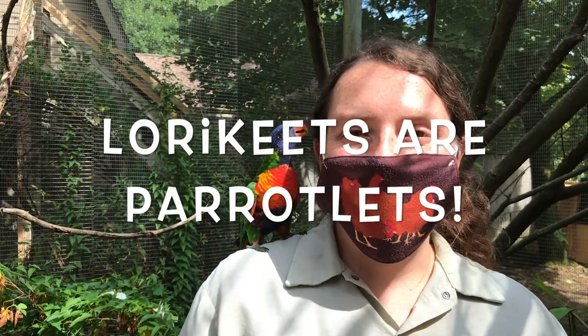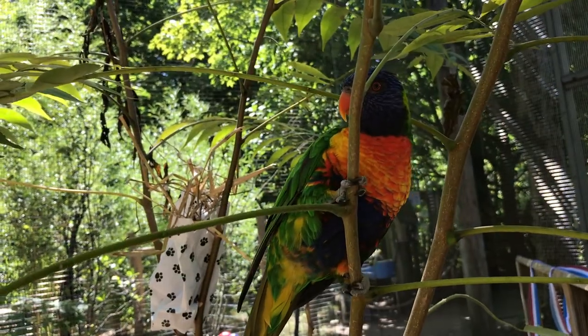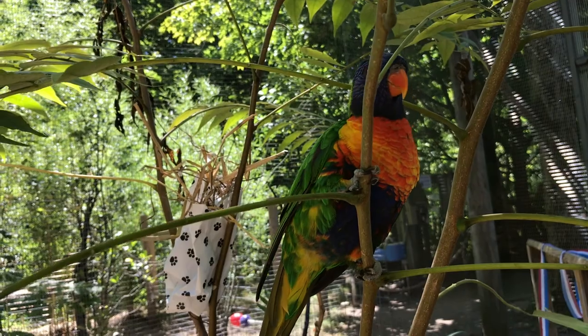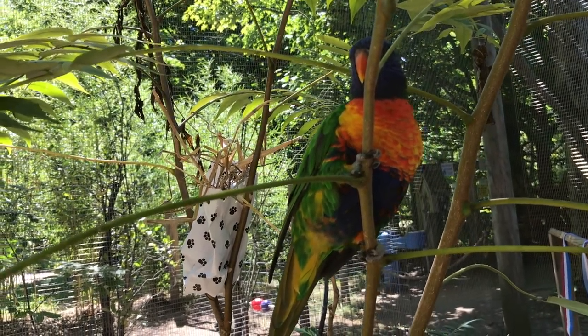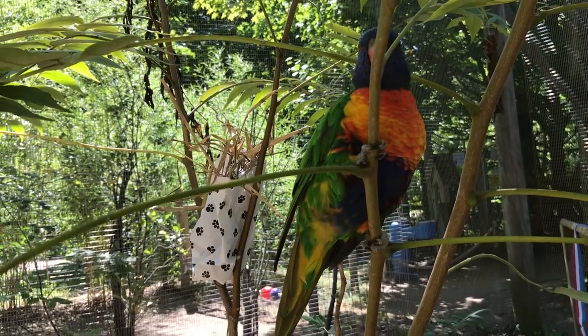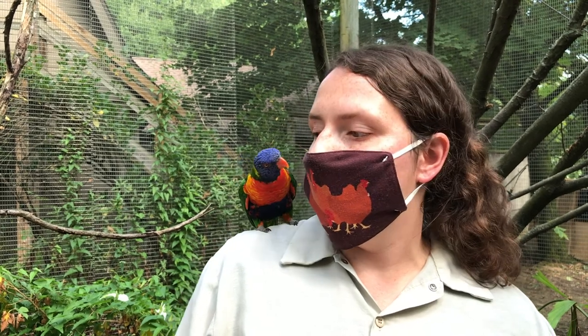Rainbow lorikeets are considered a parakeet, which is a small parrot. Because these guys are part of the parrot family, they are quite intelligent. They can learn various behaviors and even learn how to talk. Some of our guys know how to say 'pretty bird,' but mostly they like to mimic various types of whistles and can even mimic native birds found in our area, such as robins. These guys can live to be about 10 to 20 years old, so they are a pet that requires a bit of commitment. And because of that intelligence, they can get bored pretty easily, so you want to provide a lot of enrichment for them.